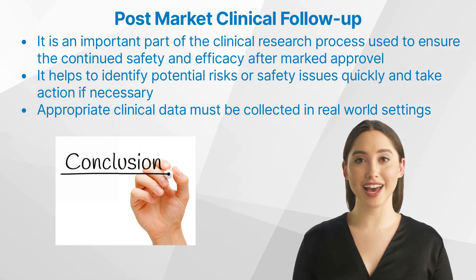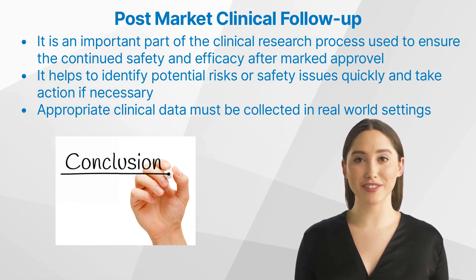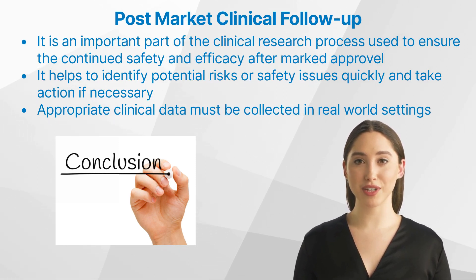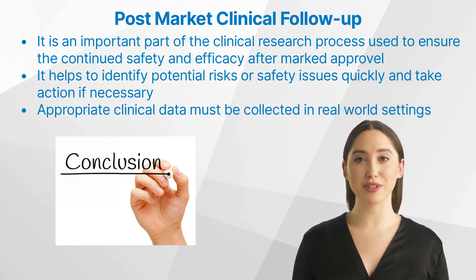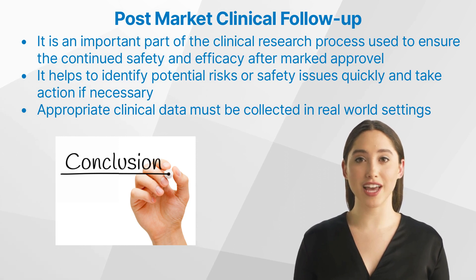In conclusion, PMCF is an important part of the clinical research process used to ensure the continued safety and efficacy of medical devices after they are approved for market use. It helps to identify potential risks or safety issues quickly and take action if necessary. To implement PMCF, appropriate clinical data must be collected, patients must be monitored over time, clinical trials must be updated regularly, and device performance must be measured in real-world settings. By understanding the importance of PMCF and how to implement it, clinical research professionals can help ensure medical devices are safe and effective for patient use.